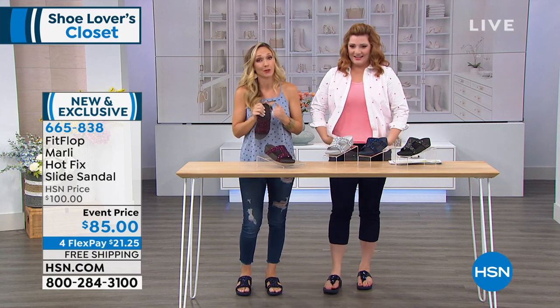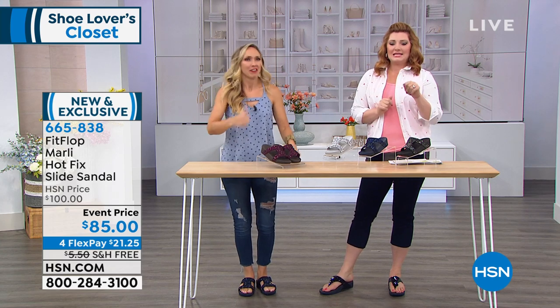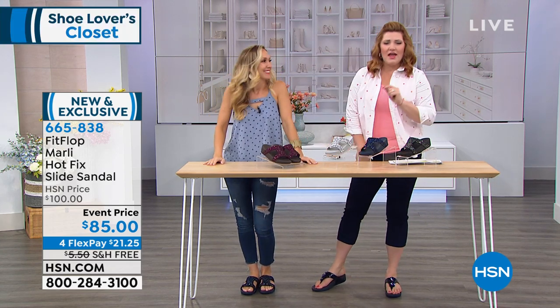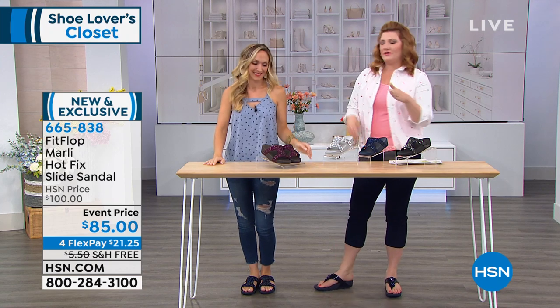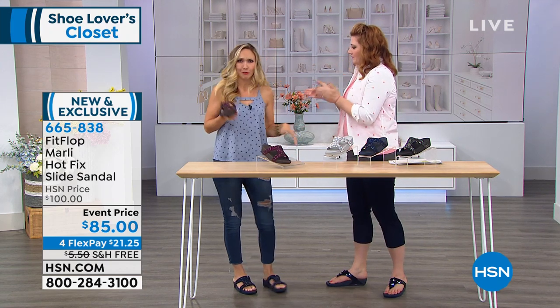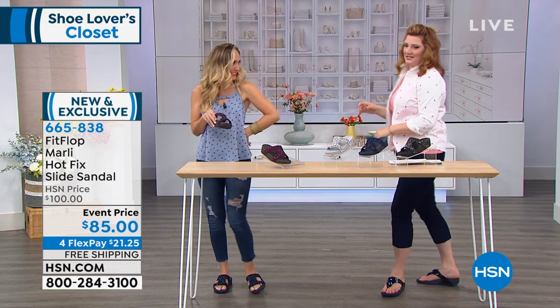My producer's wrapping us up. The item number is 665-838 — HSN exclusive. Thank you so much for coming in; we'll see you next time. You look so summery. So do you!